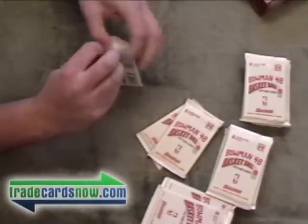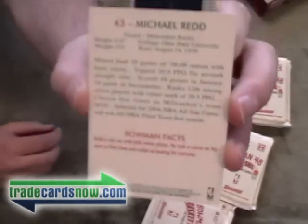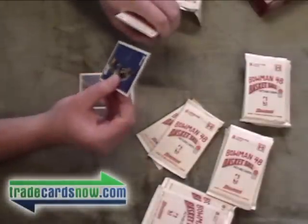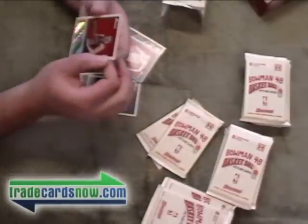Definitely come visit TradeCardsNow.com if you are not a member yet. As always, hit up Topps.com. It's Michael Redd. For those of you that weren't around in 48 — oh, we already got our first hits. Addie Johnson base. First hit is New York Knick David Lee auto. Not numbered. Get up on that auto.